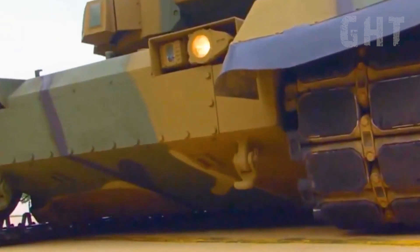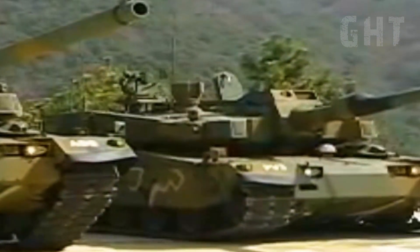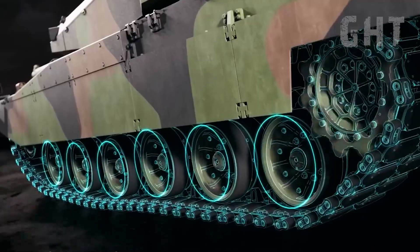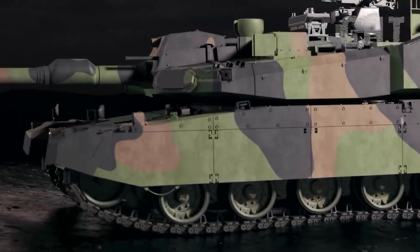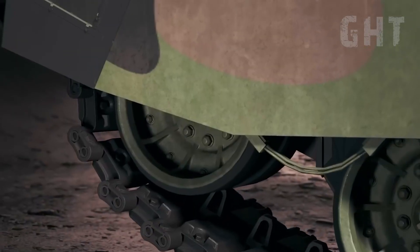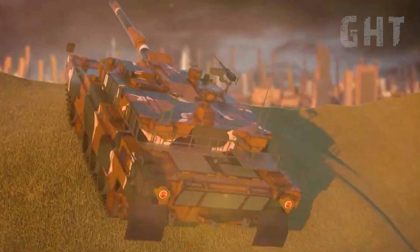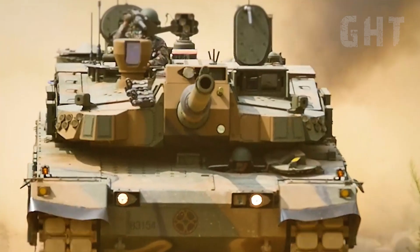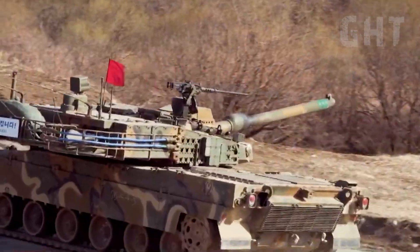The true differentiator is its in-arm suspension unit, a semi-active hydropneumatic suspension system that allows for the individual control of every road wheel. This gives the K2 unique special features that turn the terrain into a defensive ally. The tank can literally kneel, sit, or lean dynamically. By kneeling, the tank dramatically reduces its frontal silhouette, making it a much harder target in a hull-down position, or it can increase its main gun's depression to negative 16 degrees for better use in hilly terrain. This posture control system is invaluable in the rolling hills and urban environments of Eastern Europe.